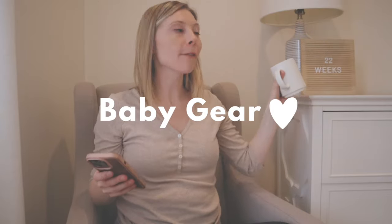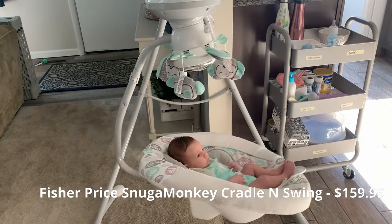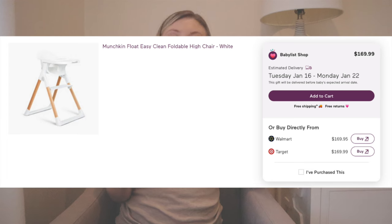Starting off with baby gear — we already have a pretty big baby swing which I loved with Gianna, but I did want to add a smaller, more compact baby swing for the new house, something that's a little easier to fit in the kitchen or even bring into the nursery when baby's born. I also added a new high chair.